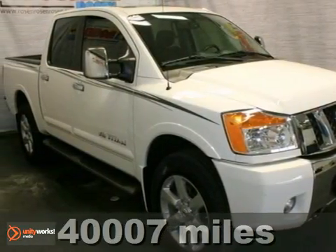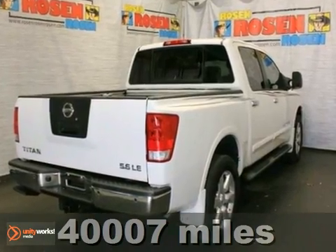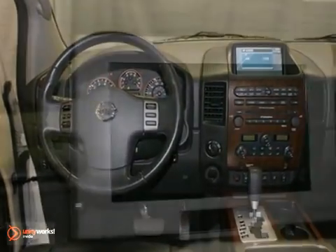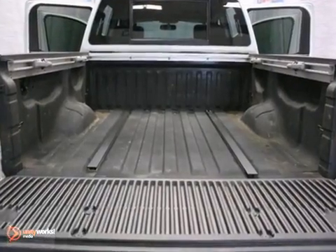Here's an extra clean, one-owner 2010 Nissan Titan LE. This vehicle has a lot to offer, including tow hooks, adjustable pedals, and Bluetooth wireless. It also features four-wheel drive, keyless entry, and leather seats. And with a trailer hitch receiver and a bed liner, it won't be here long. Come take a look.